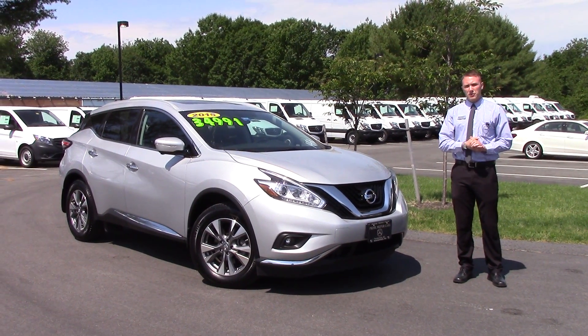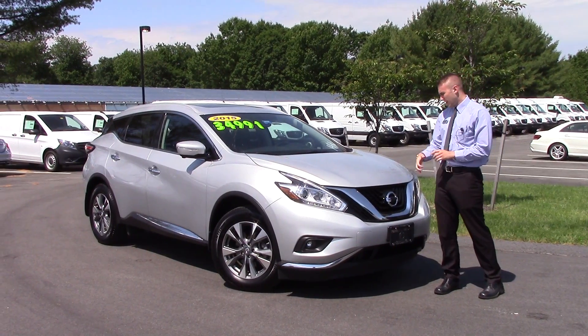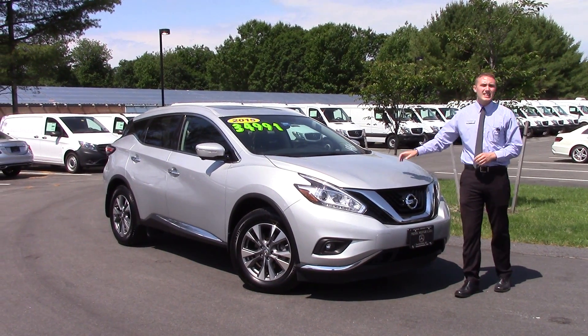Hey there, Alex. This is Bill Carr from Prime Motor Cars Mercedes-Benz in Scarborough. Just wanted to send you a quick video and say thank you for getting in touch with me about my 2015 Nissan Murano.